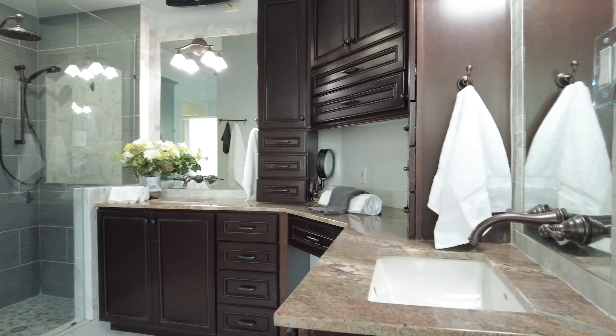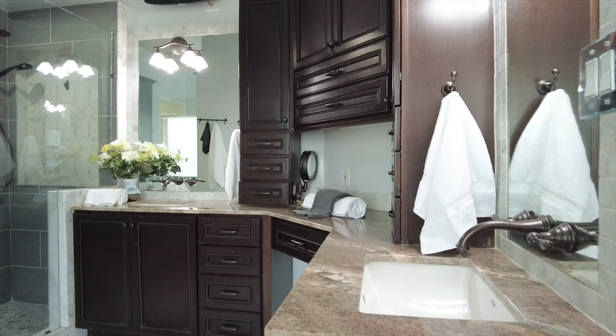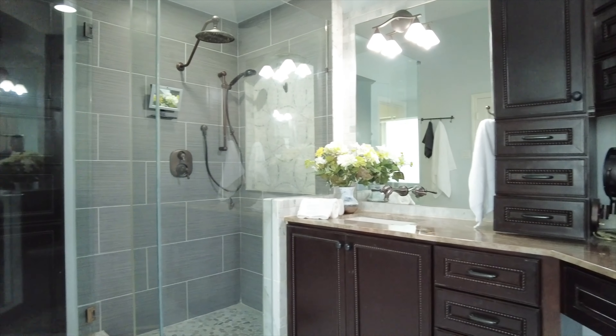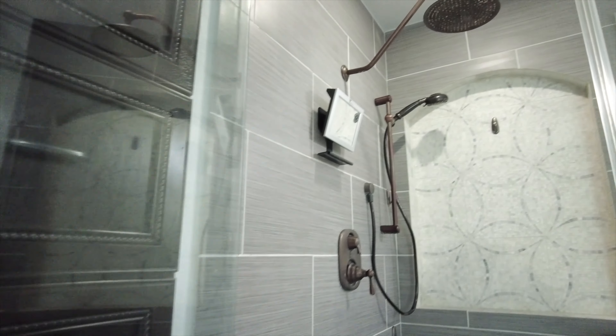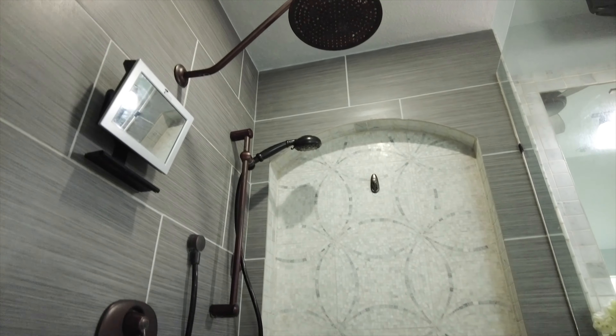There's a private luxurious spa-like bathroom with a jetted tub, a walk-in shower, and a huge primary closet. This home has fresh new paint and everything about it is so sophisticated and pampering like you deserve.